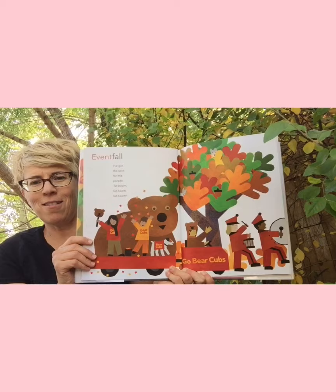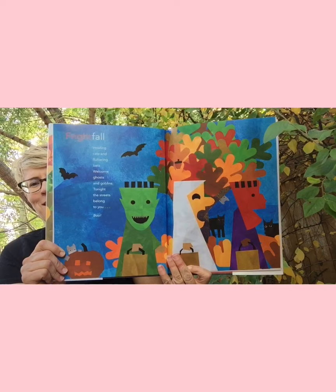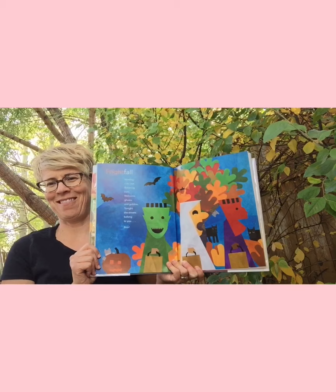'Eventfall' — 'I've got the spot for this parade. Tat boom, tat boom, tat boom.' A fall parade. 'Frightfall' — Halloween! 'Howling cats and fluttering bats. Welcome, ghosts and goblins. Tonight the streets belong to you.' Boo! I love that page.